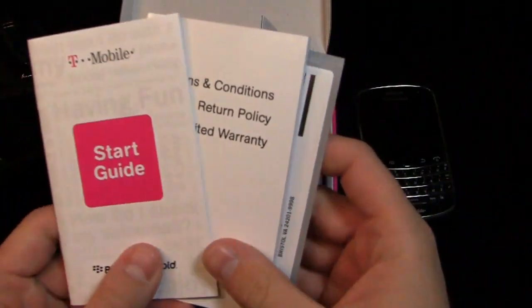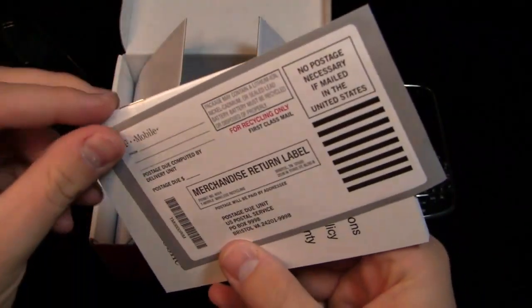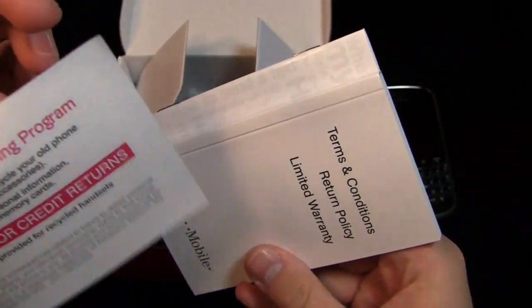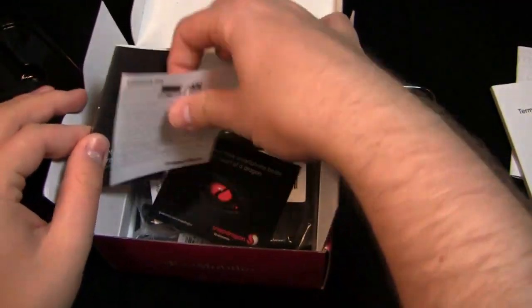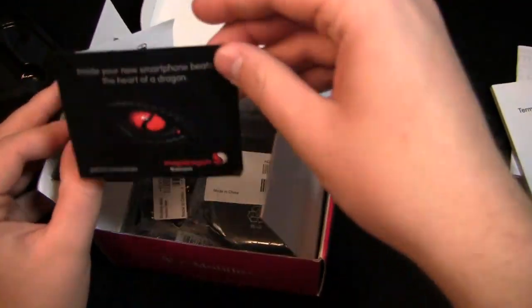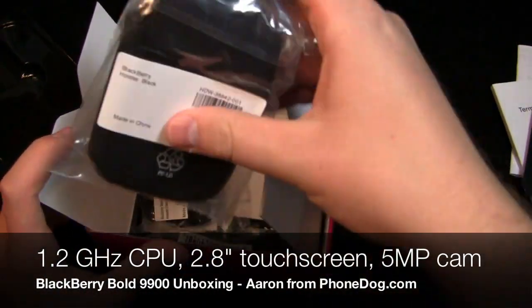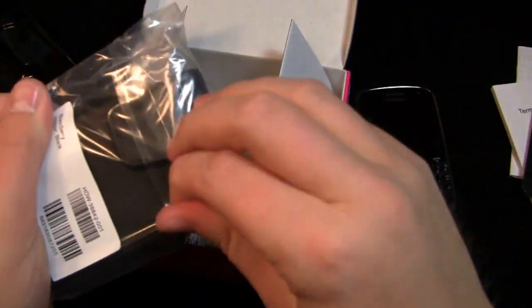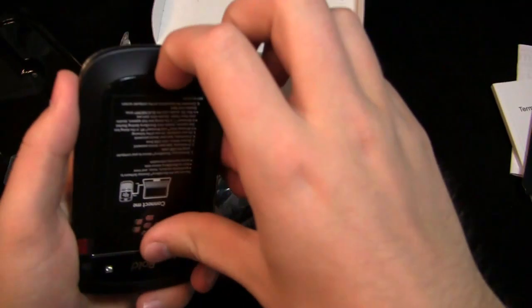The box design inside is a little bit different too — you get a start guide, terms and conditions, a return label, postage due, and a handset recycling program card. You also get safety and product information and a 'Connect Me' insert that says, 'Inside your new smartphone beats the heart of a Snapdragon.' And you get the holster as well — same holster as in the Verizon one.